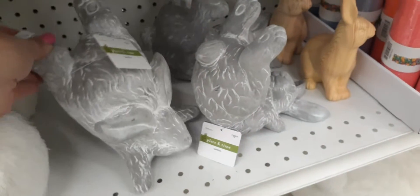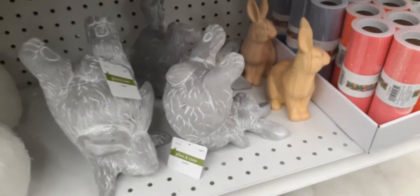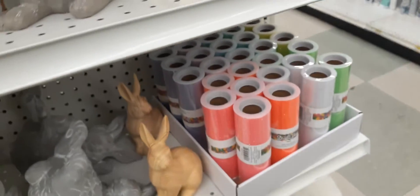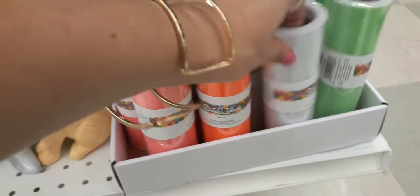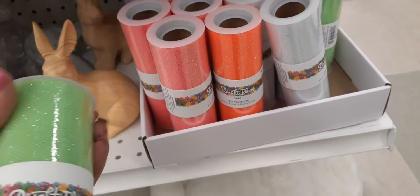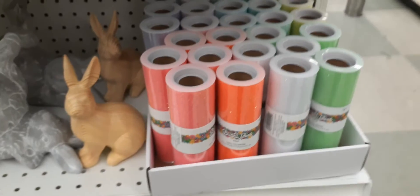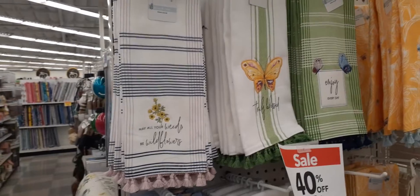Here we have some bunnies doing some funny stuff — looks like one is standing on his head, another one is just kind of hanging out — each one is $19.99. We also have these wooden bunnies for $19.99. And we do have this really bright mesh: neon orange, neon pink, neon green. This is tulle — six inches by 10 yards — $4.99.